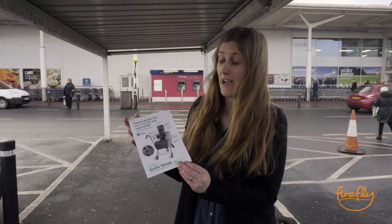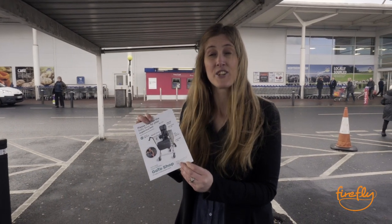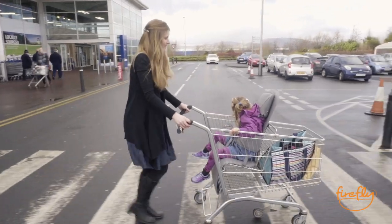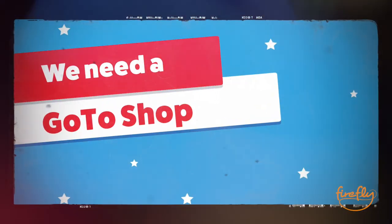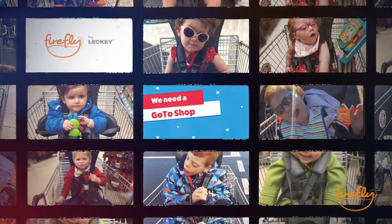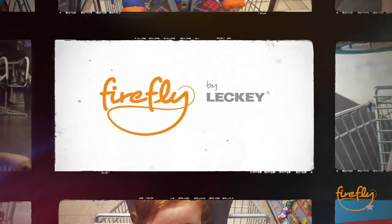If you feel like you need one of these for your store, it's really easy to get involved. You can go to Firefly's website, print this little flyer out, and take it to your store manager, your local store, and just tell them you need to get one of these. This would make my life so much easier for myself and my family. The goal is every supermarket should have one of these.